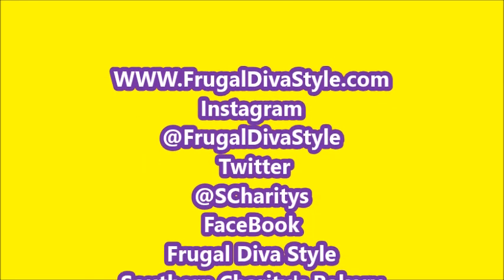Have a Frugal Diva day! This has been long enough. Like, comment, share, and subscribe — if you're not subscribed, I don't know what you're waiting for. If you are subscribed, make sure your notifications bell is turned on. As always, smooches!